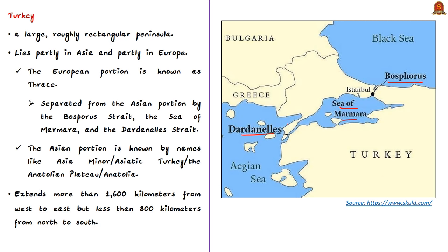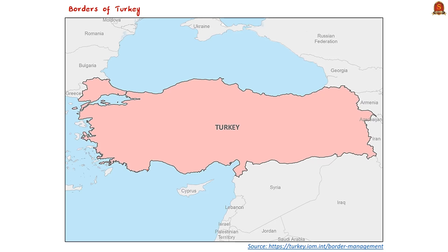The Asian part of Turkey is known by several names: Asia Minor, Asiatic Turkey, Anatolian Plateau, and Anatolia. Turkey extends more than 1,600 kilometers from west to east but generally less than 800 kilometers from north to south.